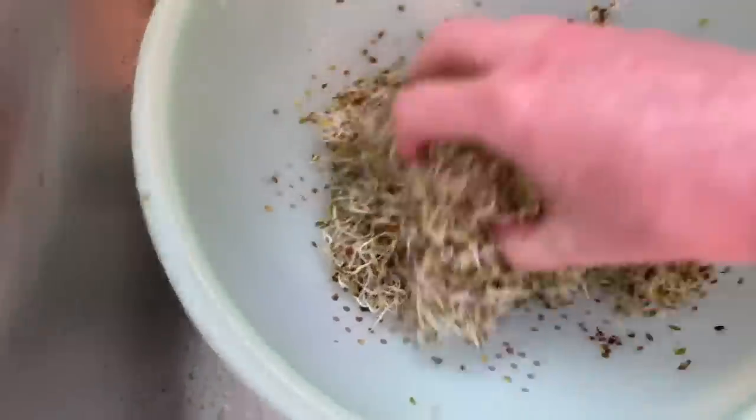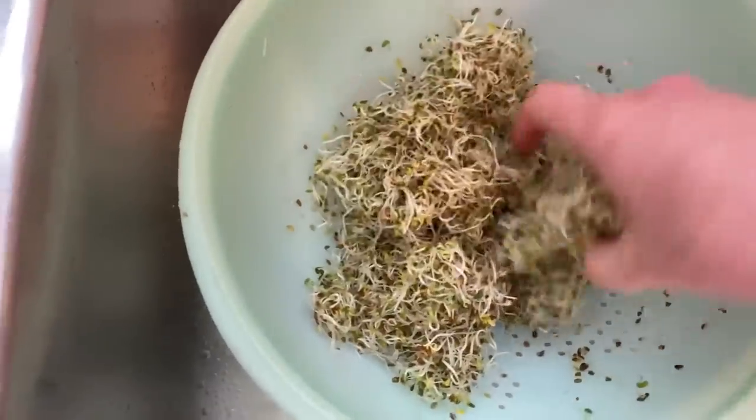The sprouts are done — just going to dump them out and rinse them. It looks like a lot of sprouts. I'm just going to let them dry and then store them in the fridge.